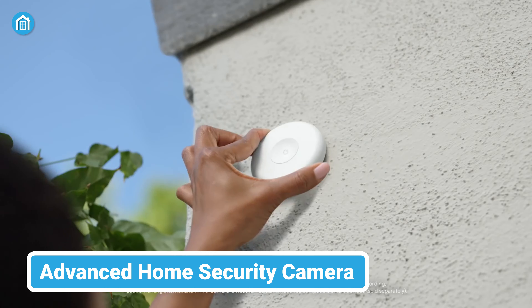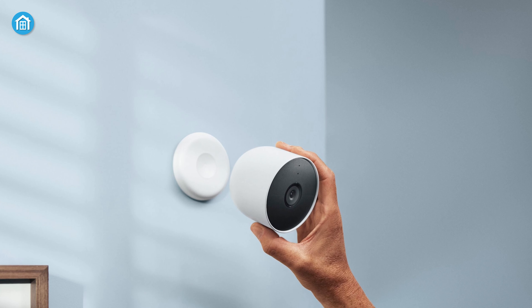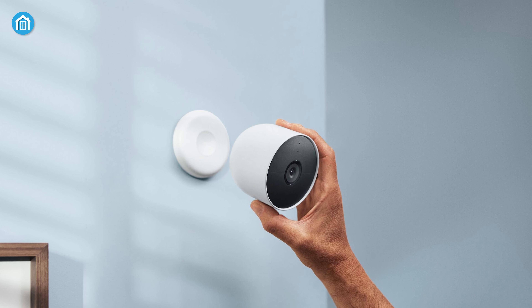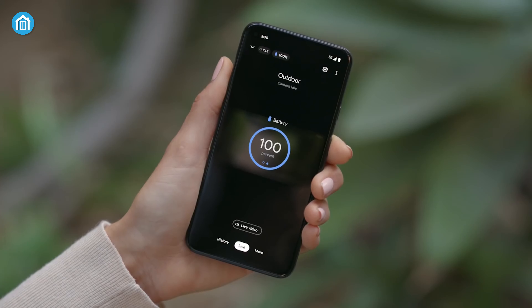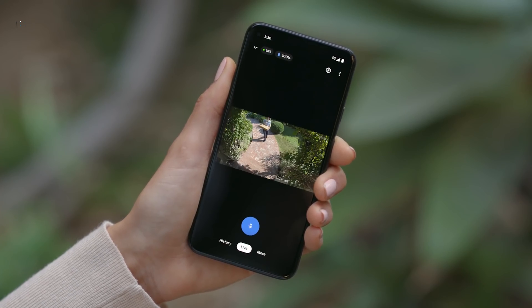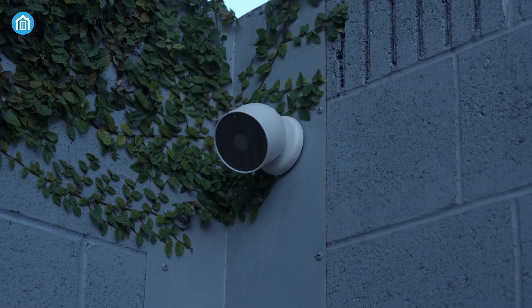And finally, for our last home automation idea, we have the advanced home security camera. Advanced home security cameras such as the Nest Cam Battery from Google are all about keeping an eye on things even when you're not around. Whether you're at work, on vacation, or just relaxing on the couch, you can tap into the live feed of your cameras through your smartphone. It's like having your personal surveillance system at your fingertips.